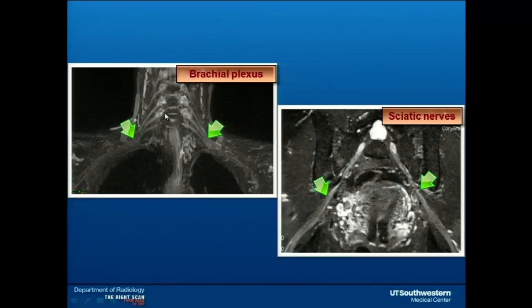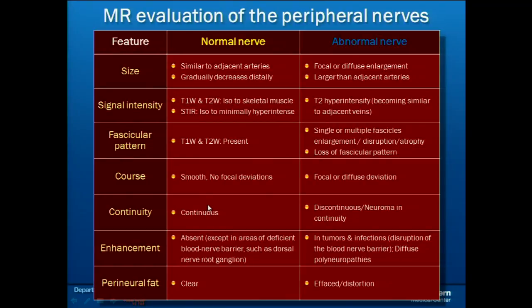These are the kinds of images you'll see when you order these scans. Here is the brachial plexus — you can see symmetry on both sides. The dorsal nerve root ganglia are the brightest, and nerve signal drops to half within a centimeter, gradually returning to normal further out. These are the sciatic nerves with visible fascicles. We look not only at nerve signal, but also size, fascicular appearance, course, continuity, enhancement pattern, and perineural fat around the nerve — many parameters before reaching a diagnosis.